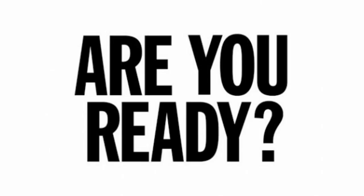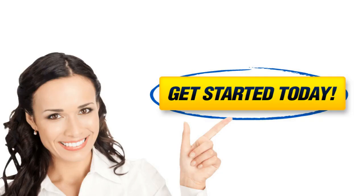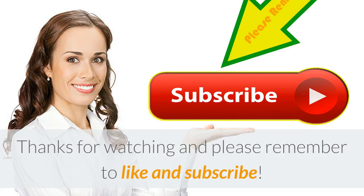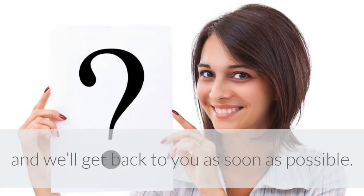Are you ready to use Garcinia cambogia to help you reach your weight loss goals? If yes, click this link here to get started right away. Or if you are on a mobile phone, type http://ilovegarciniacambogia.net in your browser or click the link in the description. Thanks for watching and please remember to like and subscribe. If you have any questions, be sure to leave them in the comments and we'll get back to you as soon as possible.